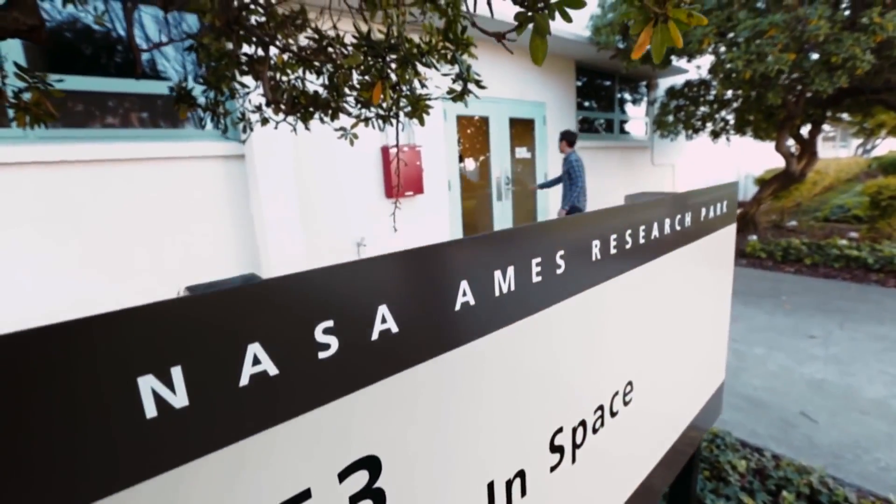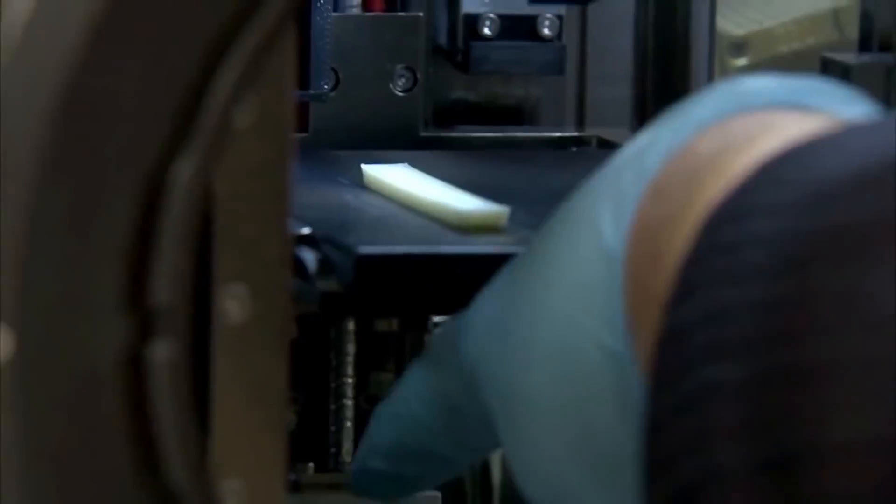Partners like NanoRacks and Made in Space are really instrumental in driving the CASES mission. Not only are companies enhancing the capabilities of the International Space Station, they're developing business models that can take advantage of low-Earth orbit.